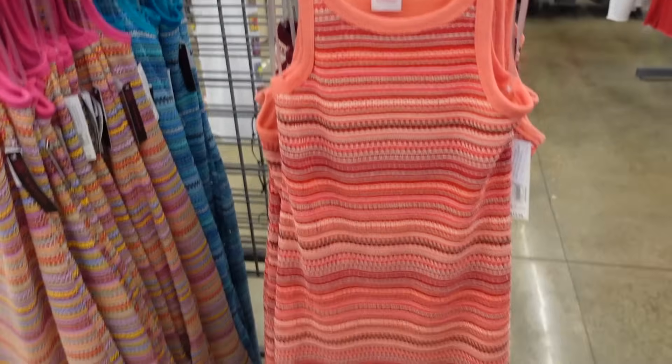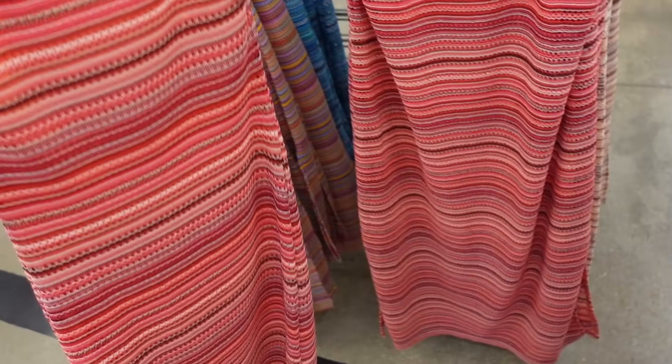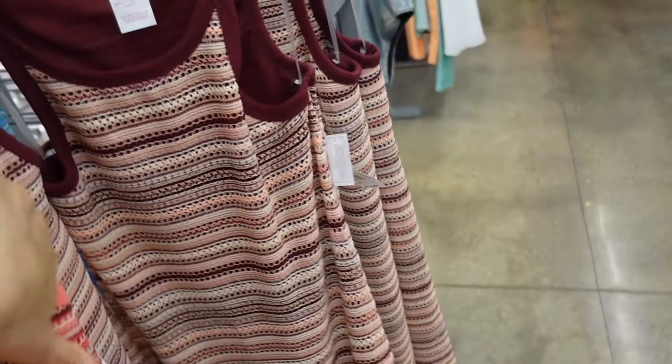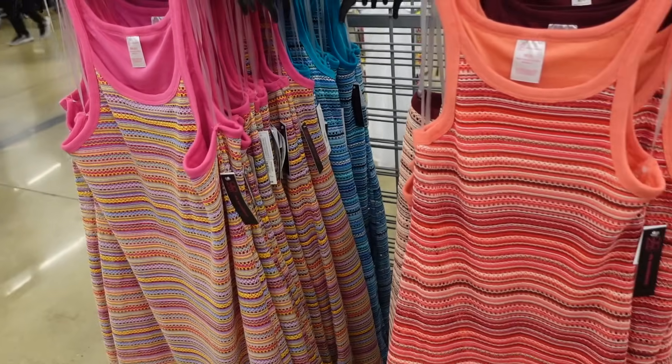Crocheted dresses from No Boundary. So these have the thin strap, that higher scoop neckline, it's sleeveless, midi length with the little slits on the side. That seam kind of fit through the back. Comes in the peach, also in burgundy, there's blue, and then how pretty is this multicolored pink? And they're only $12.98.